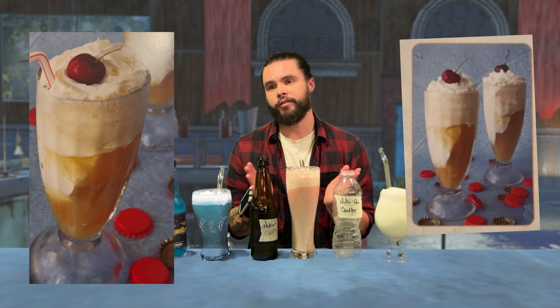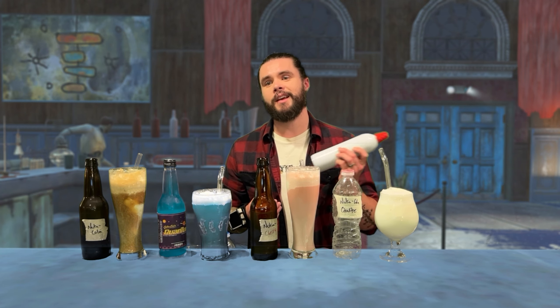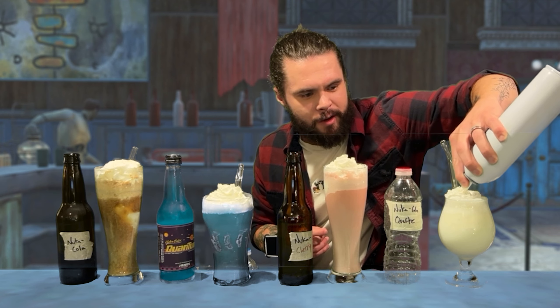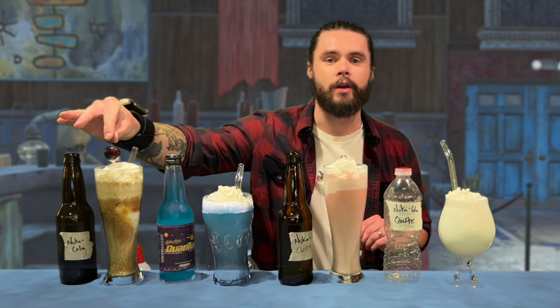We're going to deviate slightly from the instructions because the cookbook's pictures have whipped cream and cherry garnishes, which I want for the aesthetics even if they're excluded from the instructions. Since it wasn't explicit, I'm just going to use some canned whipped cream, as it looks like that was used in the picture. Rather than maraschino cherries, there are fresh cherries used in the pictures, so that is what we're going with.